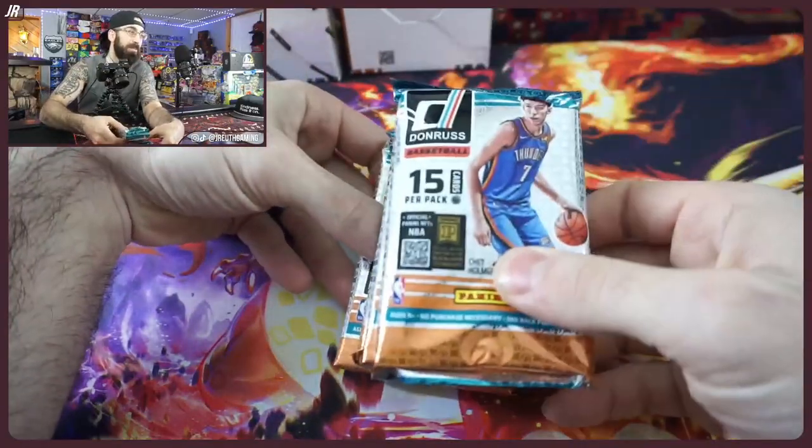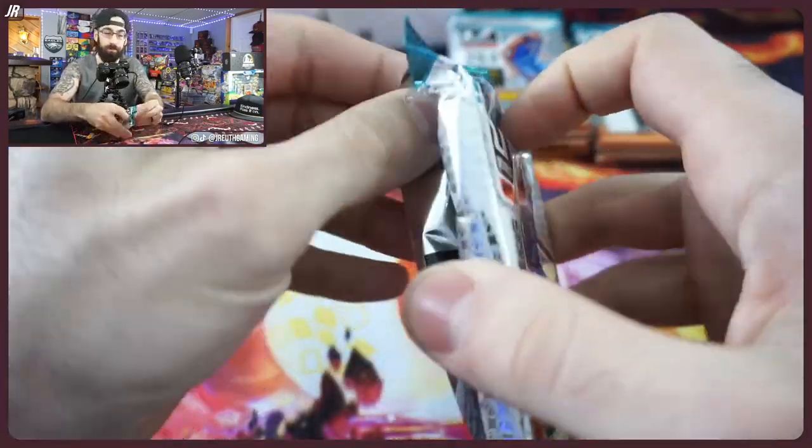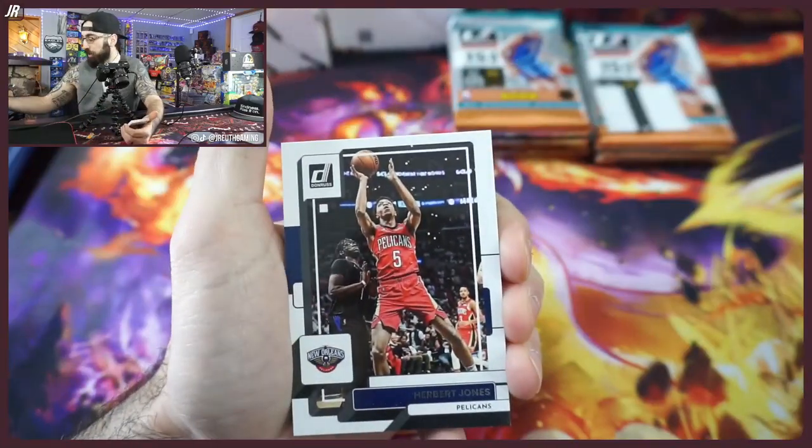Donruss is a top five brand — you really can't go wrong with it. I did see last year's product sitting on the shelf for a long time. I'm not sure if this will be the same. Wembanyama has a lot of hype so far, and there are a lot of good players in the NBA. If you see it and want it, don't think it'll be there next week — grab it if you can. That's my suggestion, nothing is financial advice.